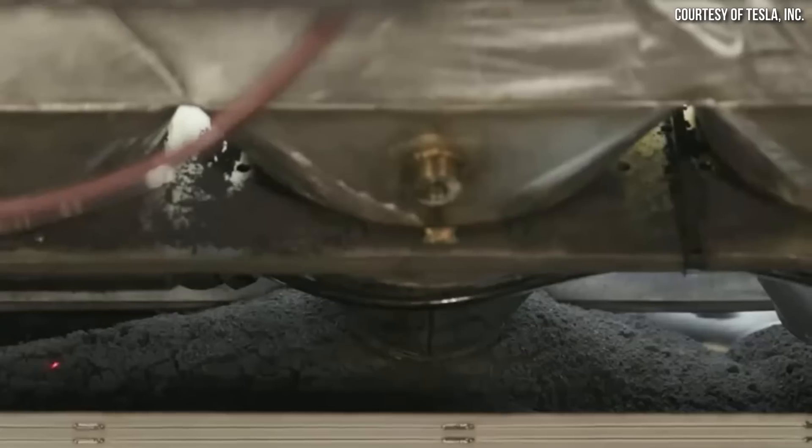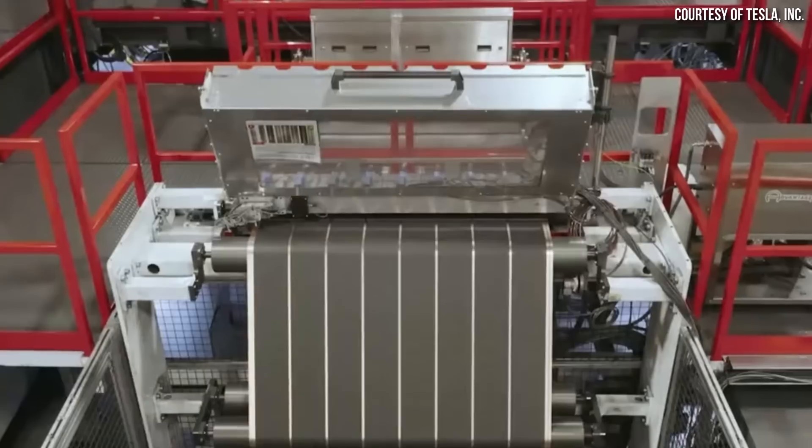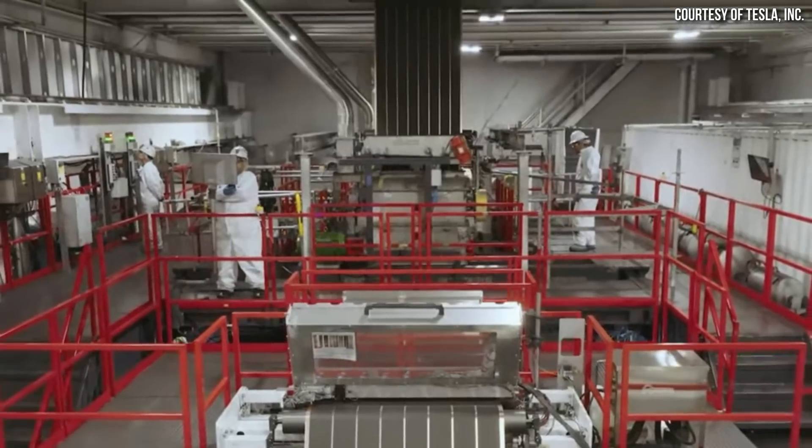This holds more weight now since Tesla is several years into this process. Their battery program was announced publicly in 2019, and they were working on it before that — so let's say five or more years of development. Five years ago they didn't know what they didn't know, but now they know a lot more. They also purchased this technology from Maxwell, which had been working on it previously. So if the Tesla team is now confident they have a scalable process, that gives me a lot of confidence.